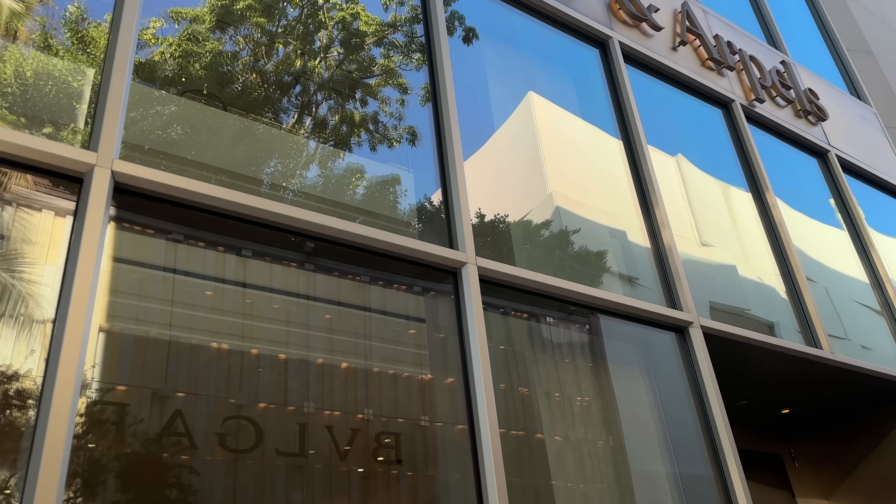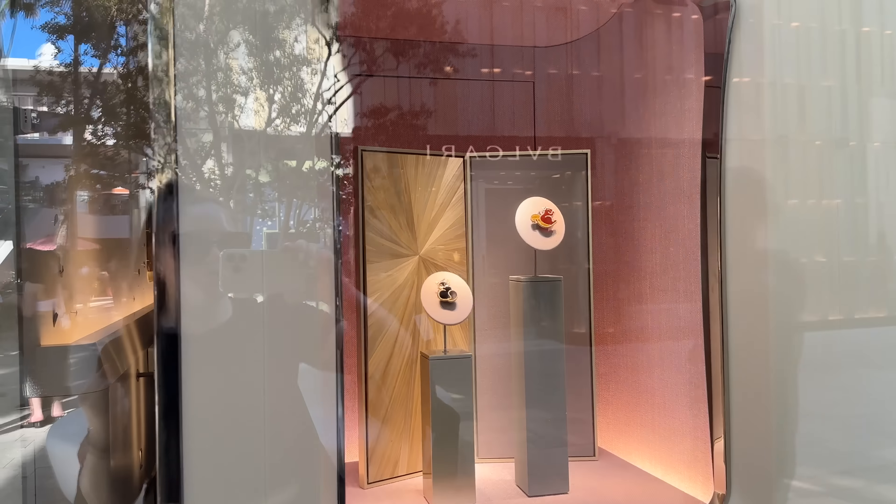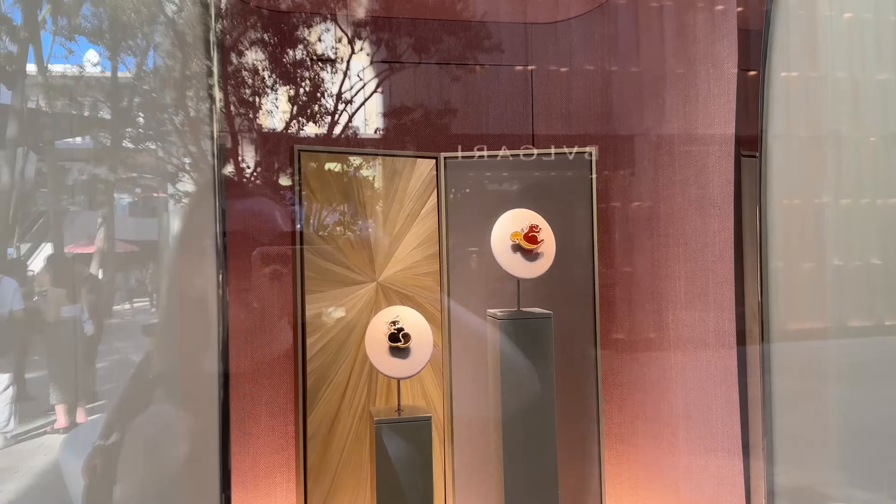Hey guys, I'm gonna head into Van Cleef and Arpels. I can't wait to show you as much as I can — there are so many beautiful pieces I hopefully can show you inside. I thought I'd just quickly show you the window display as well. They also have this camera on display, the necklaces, the bracelets, and the ring. So let's head in!